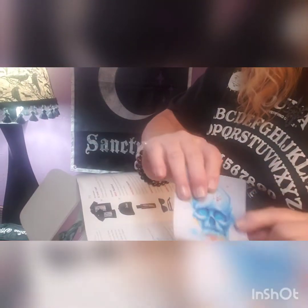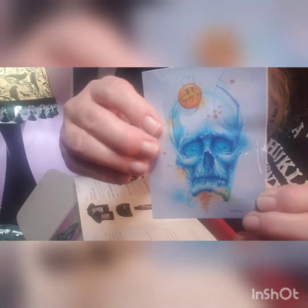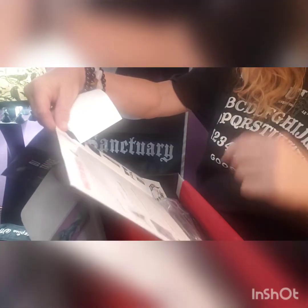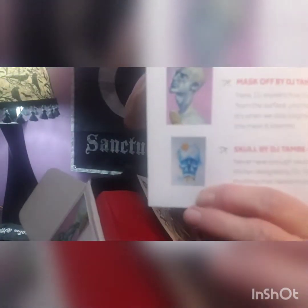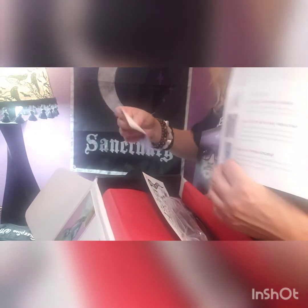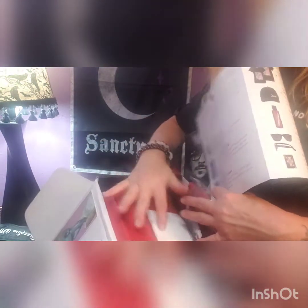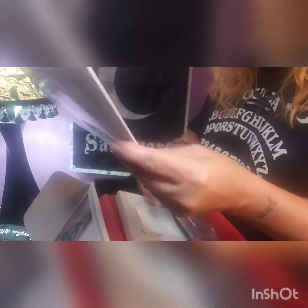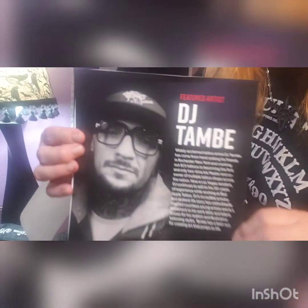I don't think mine is supposed to have this on it, so I think mine is damaged. In the picture it doesn't look like it would have those scratches in it. It also shows with the designer that the t-shirt, the sticker, and it looks like the canvas art — all of that is by the designer of the month.